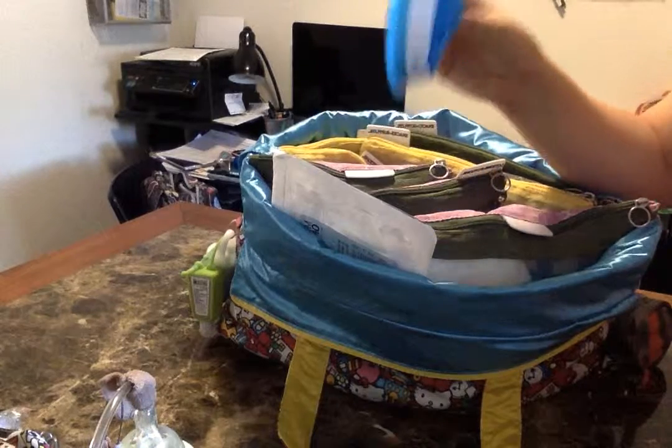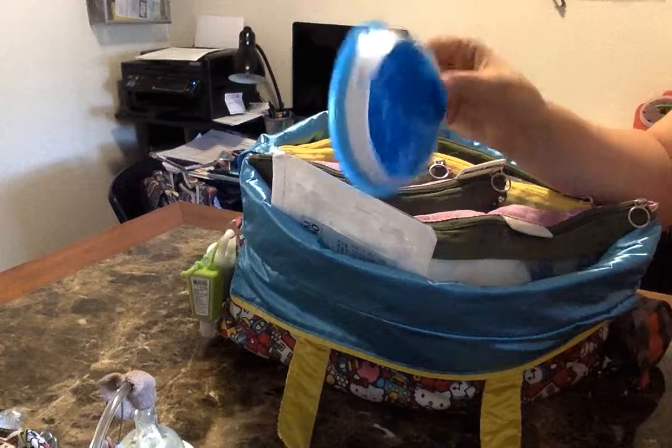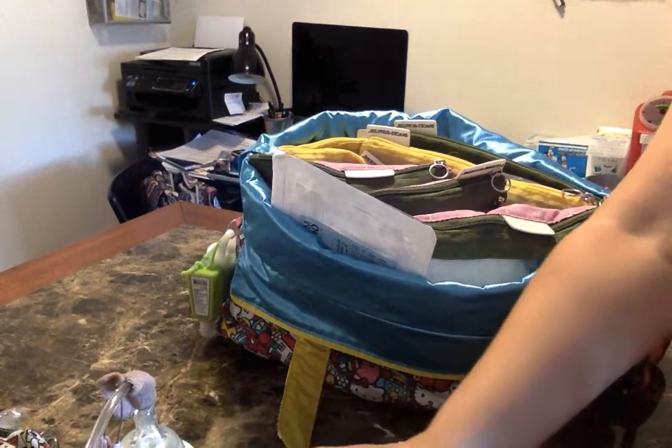I also keep a puke bag in here. She's actually getting pretty good about knowing when she's going to puke and making it into this, so I keep it nice and handy where I can grab it quickly.